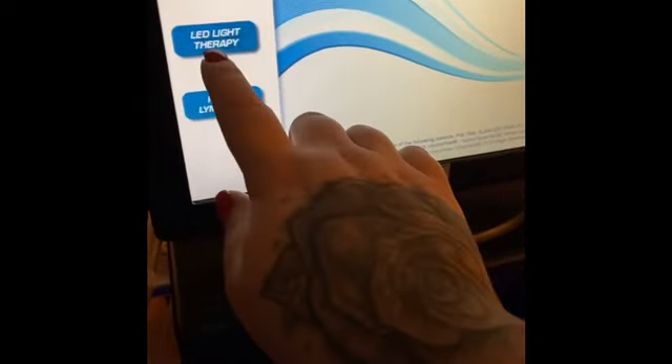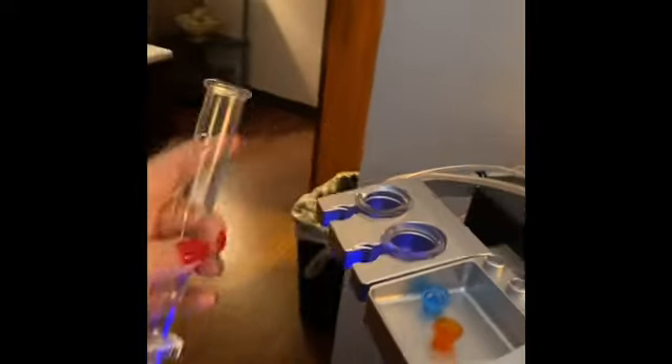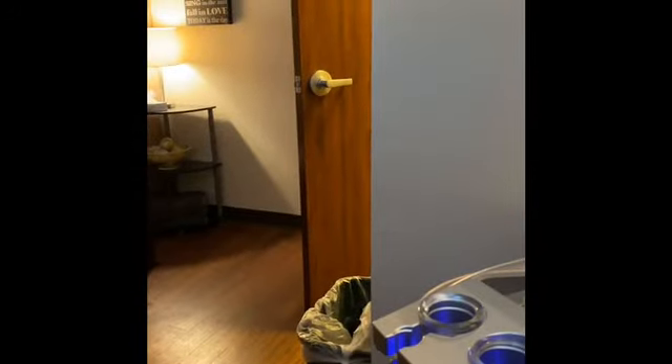This machine has the HydraFacial, lymphatic system, and light therapy. Lymphatic is where we hold all of our lymph node systems - we use these little tubes, kind of like cupping. A lot of older people maybe your grandparents - you've probably seen them get out of the shower and use a brush with a stroking motion up their body, moving everything towards your heart. That is what this machine does.